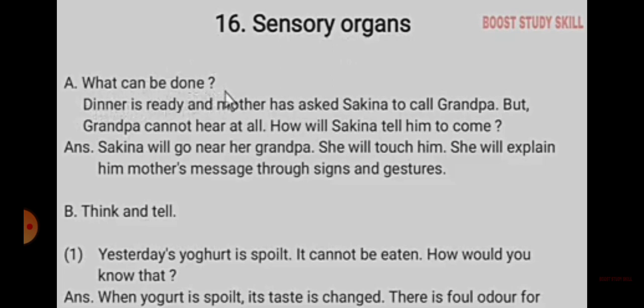She will explain her mother's message through signs and gestures. What can a thing tell? Yesterday's yoghurt is spoiled. It cannot be eaten.